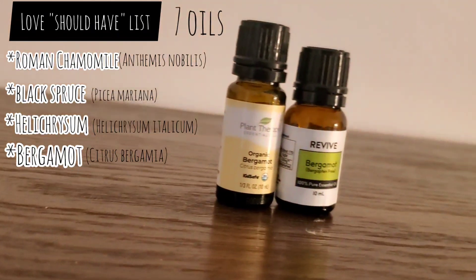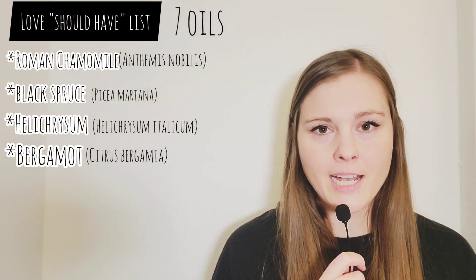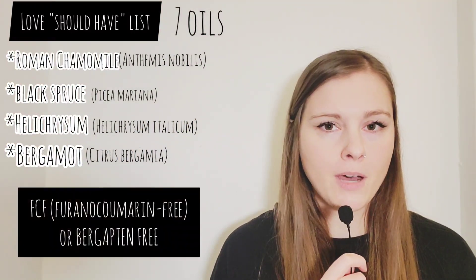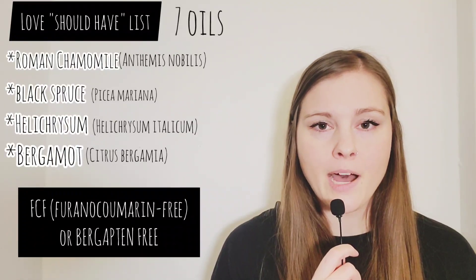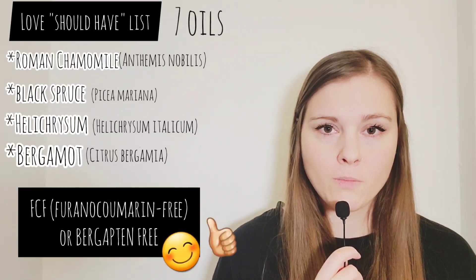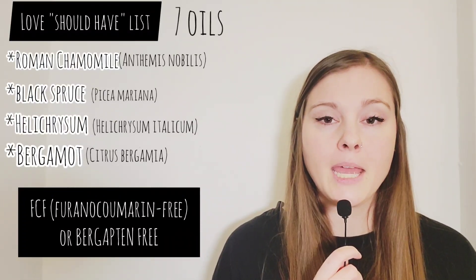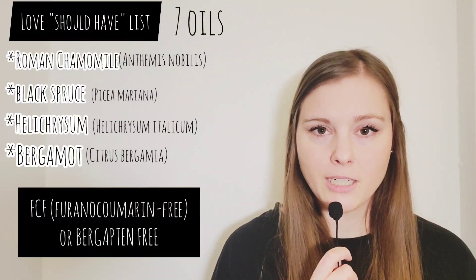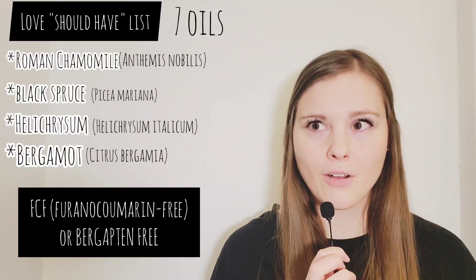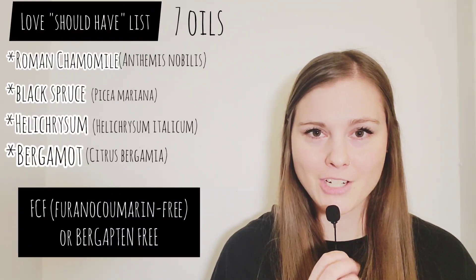Bergamot essential oil — a little secret for you guys: you probably already know that bergamot essential oil is phototoxic. However, I buy furanocourmarin-free or bergapten-free bergamot — a bergamot that is not phototoxic. So I can have the liberty of using it however I want without worrying about having a phototoxic reaction.